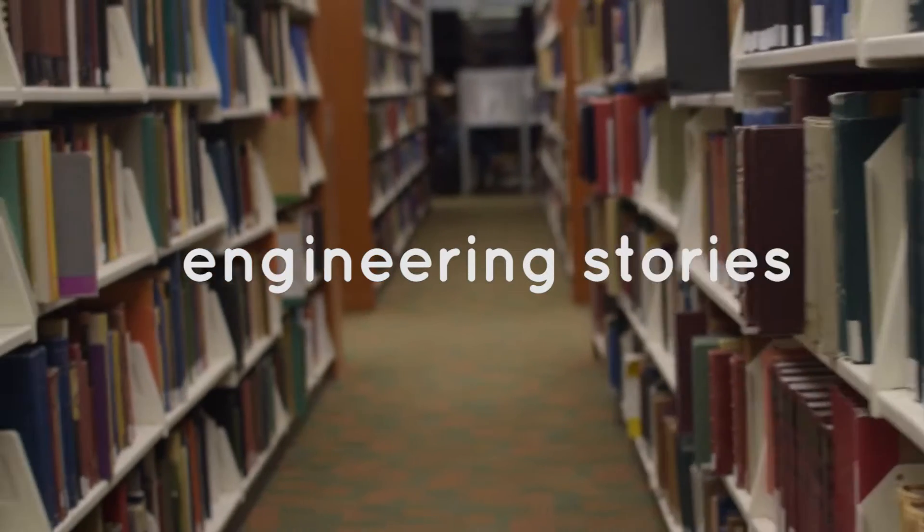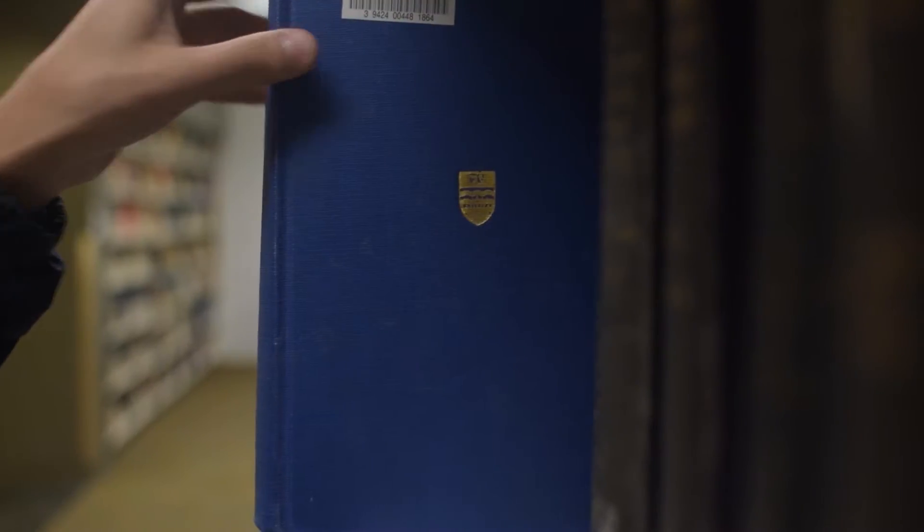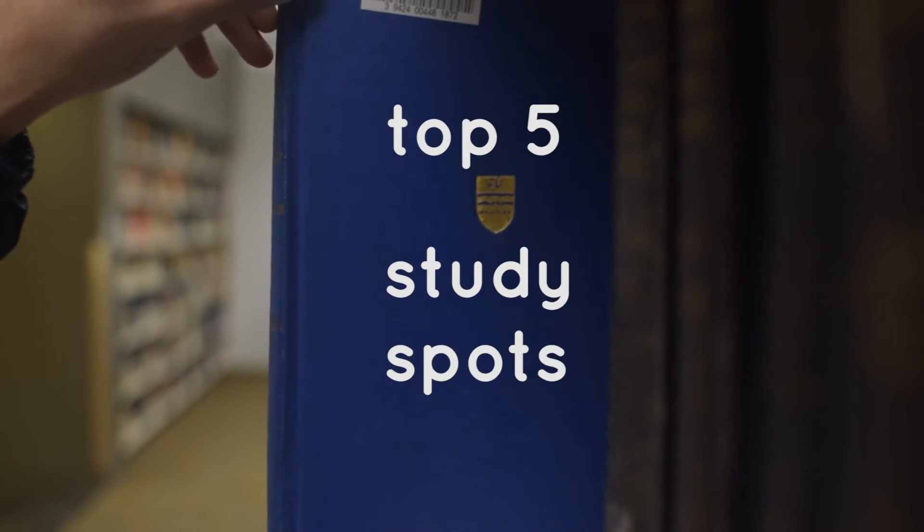Hey everyone, I'm Rebecca and today I thought I'd give you a tour of my top five study spots. I've had different preferences for study spots based on what I'm studying and what kind of mood I'm in, so I thought I'd show you around all the different ones that I choose from and tell you why I like them. Let's go!